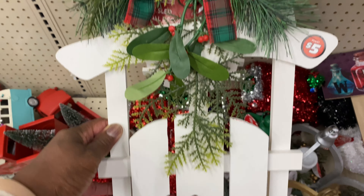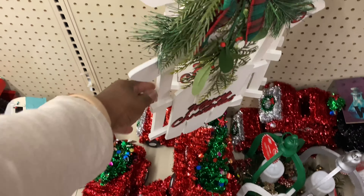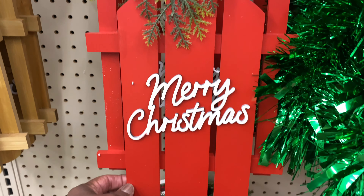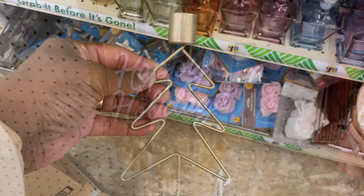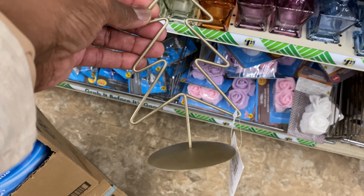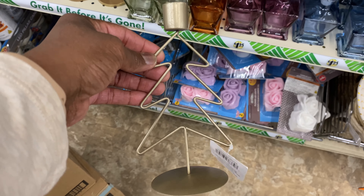Over in the plus side, look at this — it's cute, a Merry Christmas sled. They have one in red too, and then this one is really pretty — 'Happy Holiday.' Look at this tree where you can put a candle right here. I've never seen this before — I don't know if it's from last year or this year, but it is cute.